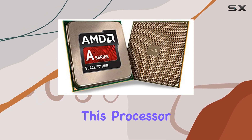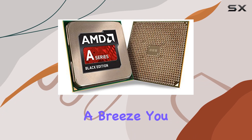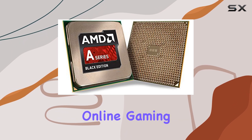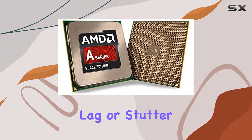One of the standout features of this processor is its socket compatibility, making upgrades a breeze. You won't have to worry about compatibility issues when it's time to boost your system's performance. And with smooth online gaming capabilities, you can immerse yourself in your favorite virtual worlds without any lag or stutter.